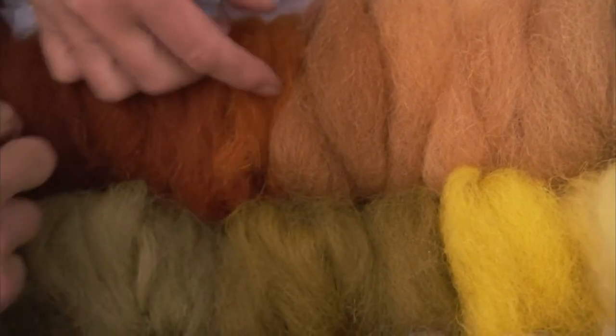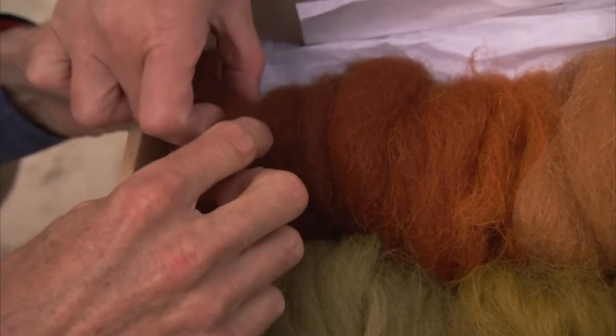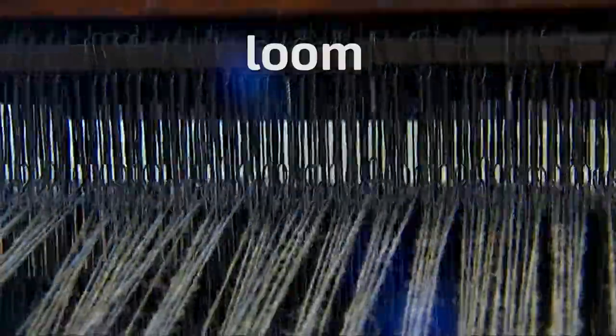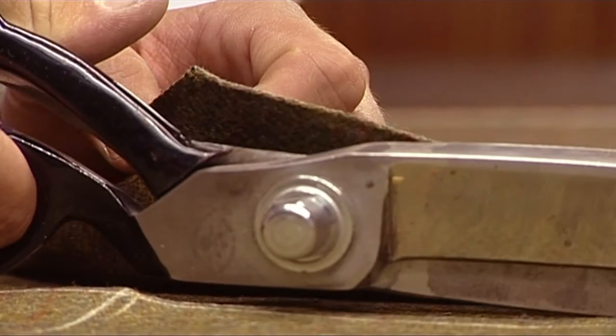Look at all the colours you can make from different plants. There are yellows, greens and browns. This man is using a special machine called a loom to make the wool into tweed. The tailor cuts the material into shapes to make clothes.